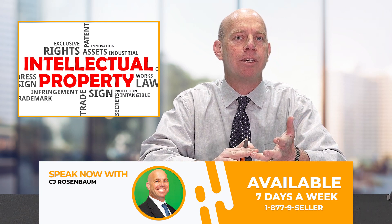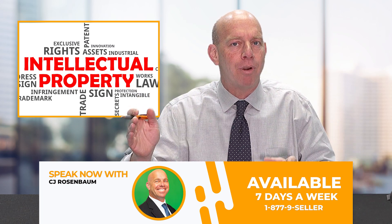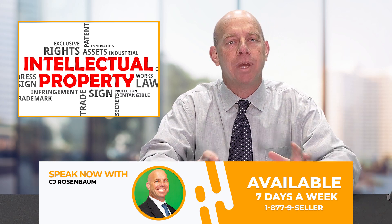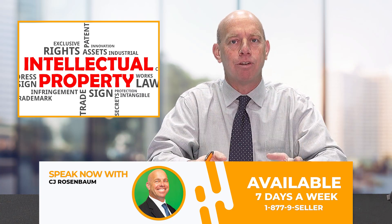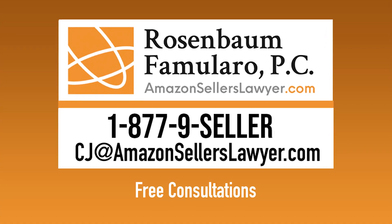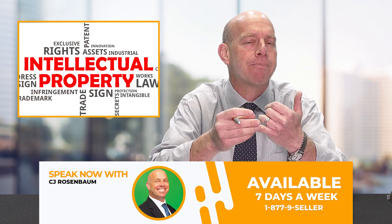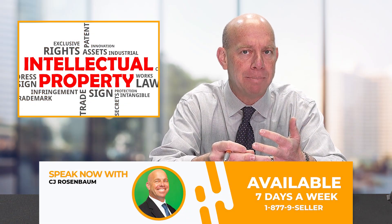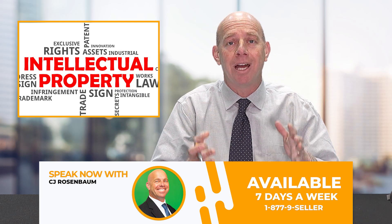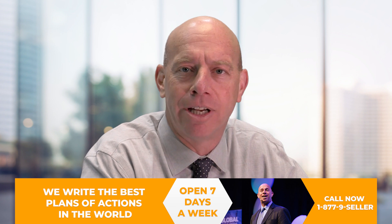Step three: review the four areas of IP law — copyright, trademark, trade dress, and patent. Look at what you sold, compare it to the brand, and make a decision: did you actually violate their IP rights? If you can't do it yourself, hire a lawyer admitted in a federal court in the United States. It has to be a lawyer — not a consultant — to identify whether you violated trademark, copyright, trade dress, or patents, both utility and design.